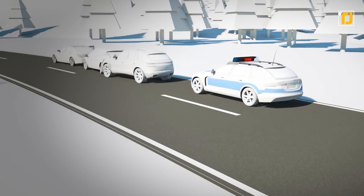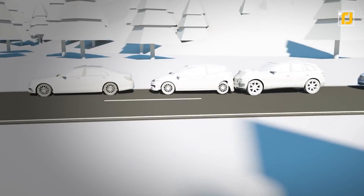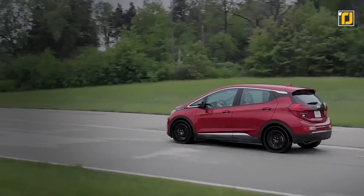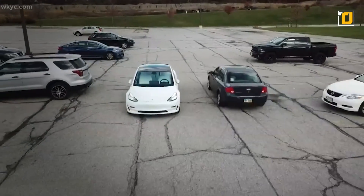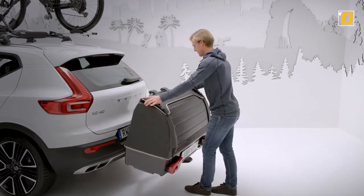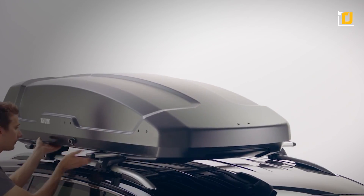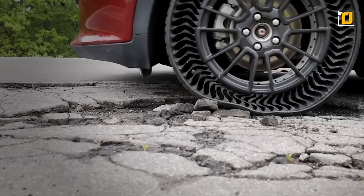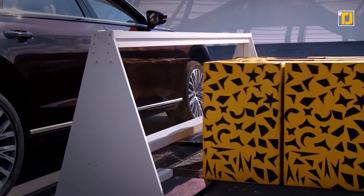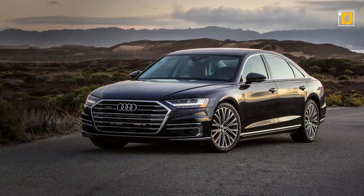For the longest time, the automotive industry failed to make any real progress when it came to car design or innovation. All we ever got was the same thing over and over again, with bland aesthetics and zero tech. Over the past five years or so, however, car manufacturers have finally understood the memo, and now we're seeing some incredible advancements in vehicle gadgets, accessories, and cutting-edge features. So from the super handy Ego Nest to the insane Michelin Uptis, here are some of the coolest car inventions that'll blow your mind.